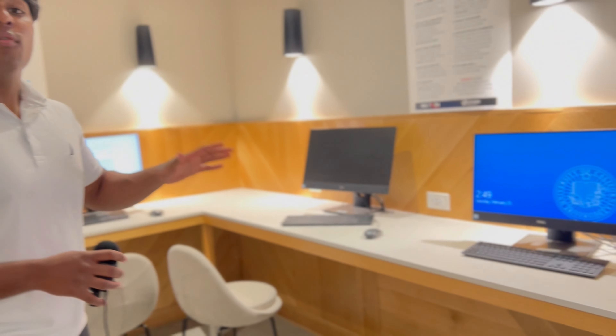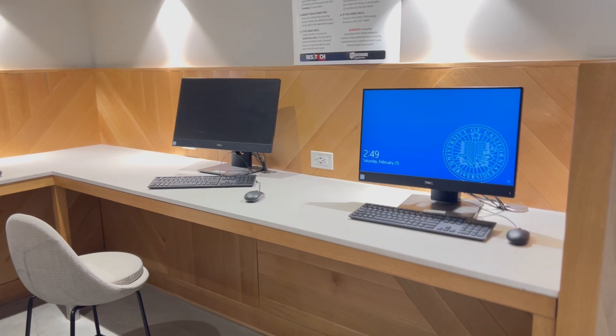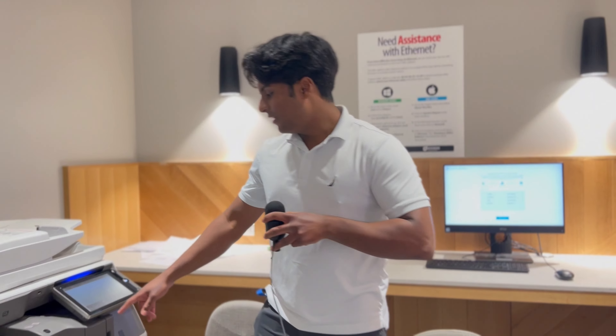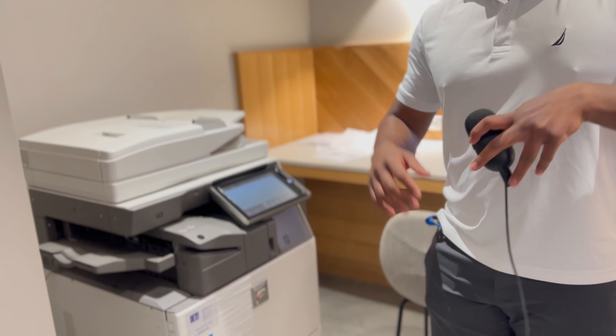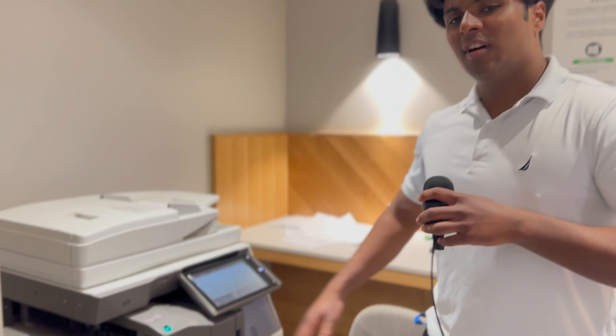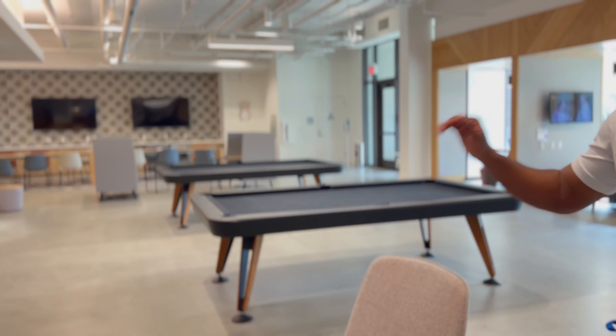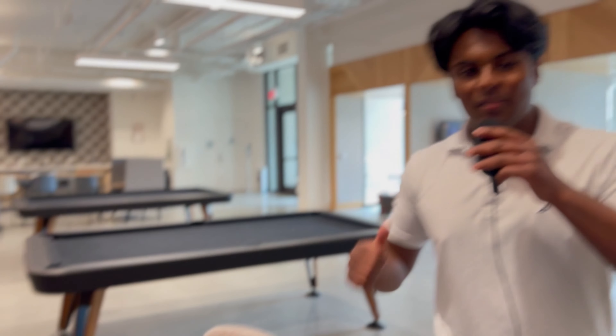Now over here, the printing section is actually one of the most useful places at Dundee. They have four computers — two more than the Dundee A lounge. There's also a printer right here that can be used for many different purposes: not only copying, but also scanning and of course printing. There are also two pool tables that can be rented out, with supplies available from the A building lounge.